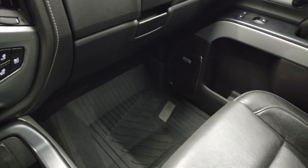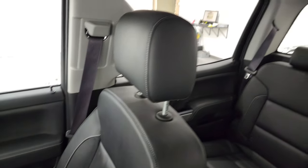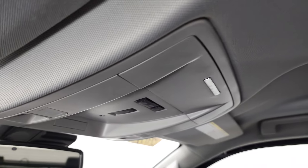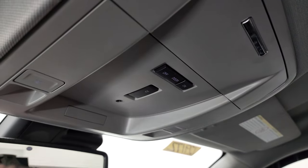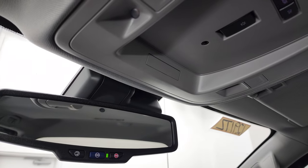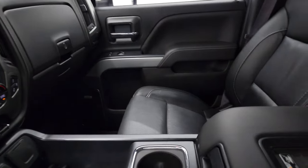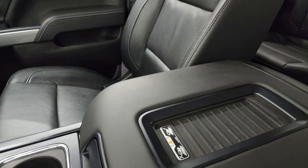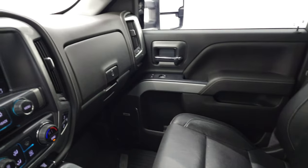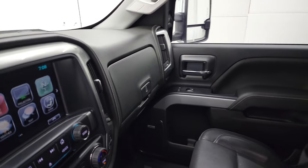The passenger side floor mat and seat are in excellent condition — it smells very clean inside this truck. The headliner is in excellent condition as well. Up here, you get map lights. This button indicates the snowplow prep package, and this one does have OnStar and SOS capabilities in the mirror. You do get the wireless cell phone charge pad in this truck as well. We'll take a look at the back seats, and then we'll start it up and take a look under the hood.